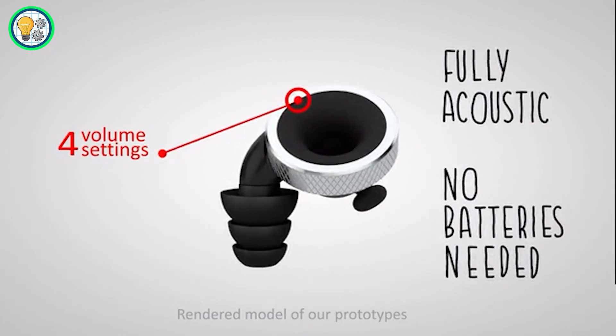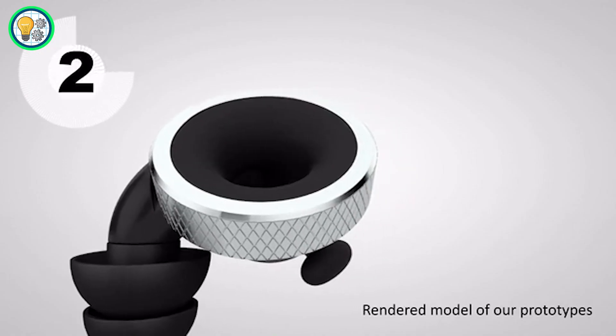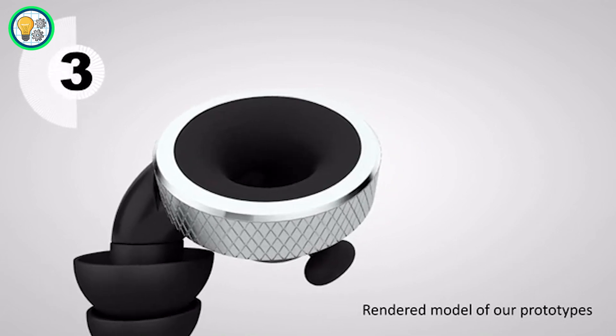Its intuitive design and sustainable acoustics make it a versatile and emotion-enhancing accessory for various situations. Take charge of your auditory experience with NOPS, the emotion volume button for your ears.